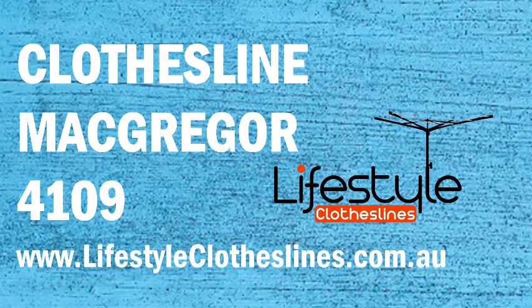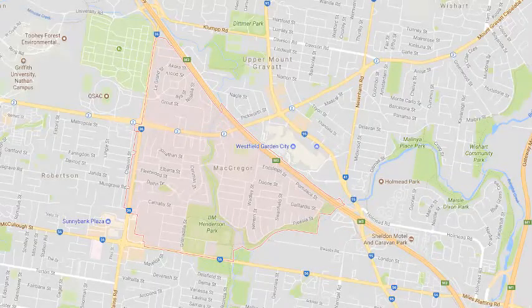If you live in the McGregor area of Brisbane and are looking for a new clothesline or washing line for your home, Lifestyle Clotheslines can help. We cover the complete McGregor area and offer a supplier only service if you're looking for the delivery of a clothesline to your home, or supply and installation if you need the assistance of a qualified clothesline installer to help with the setup and installation of a new clothesline in your home.